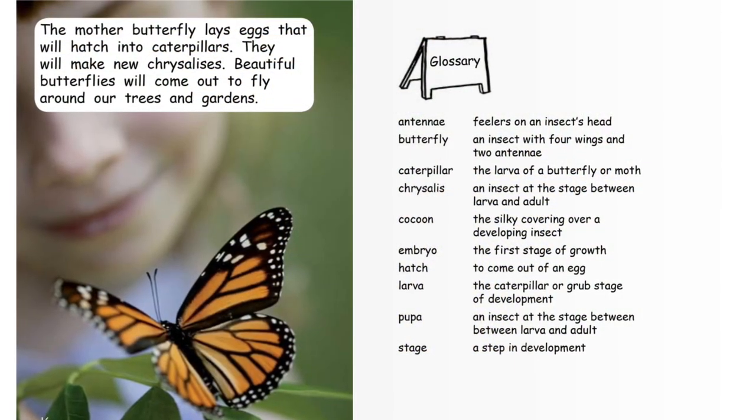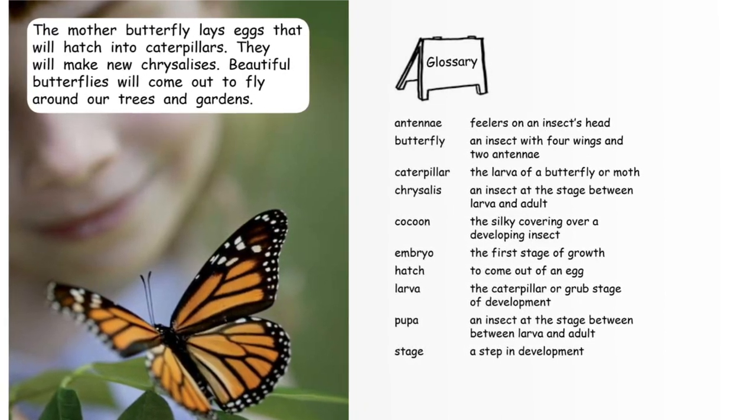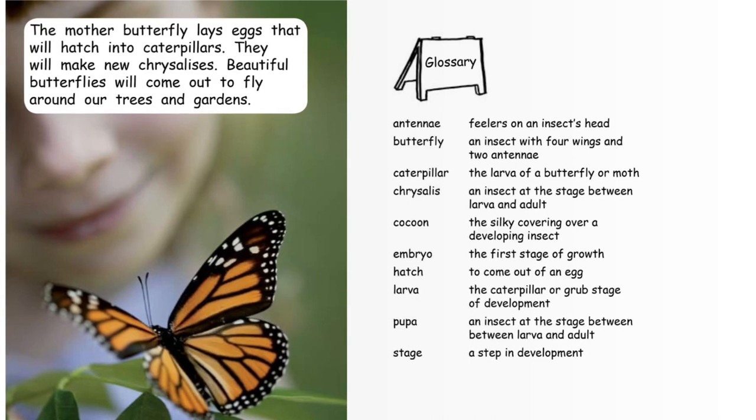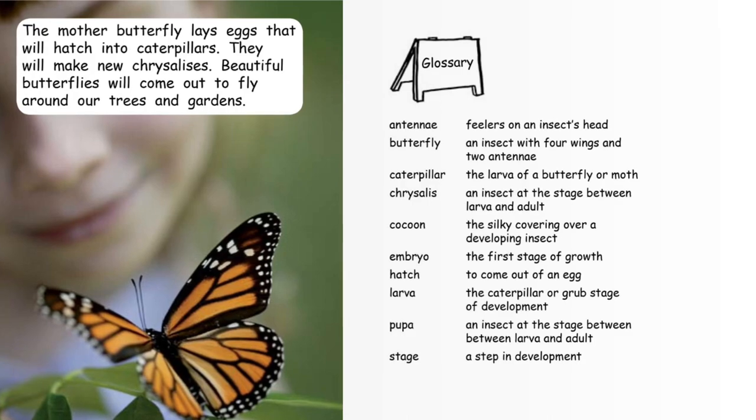The mother butterfly lays eggs that will hatch into caterpillars. They will make new chrysalises. Beautiful butterflies will come out to fly around our trees and gardens. The end.